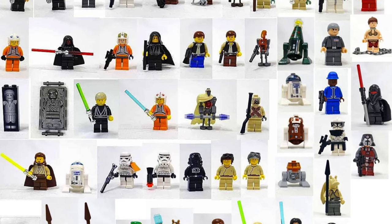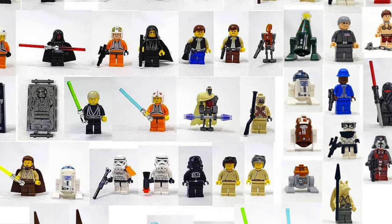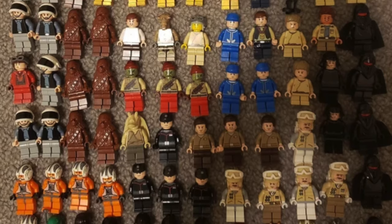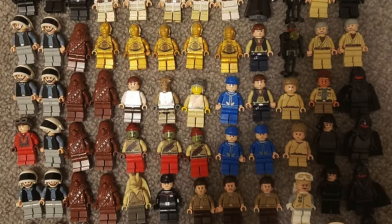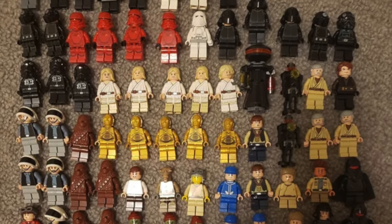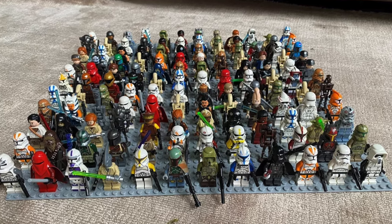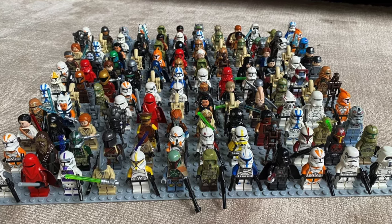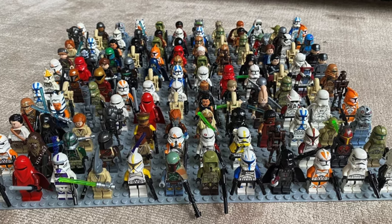Welcome back to another LEGO YouTube video. Today I'm going to be counting down 20 more of my most wanted LEGO Star Wars minifigures that I would like to add to my collection. A lot of the minifigures on this list are quite rare, so I most likely will not add them to the collection, but it's still fun to make these lists and come up with an ideal roster.